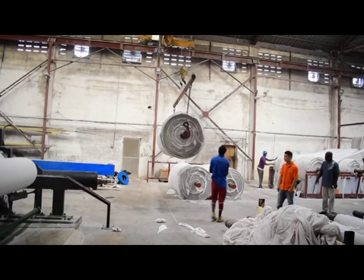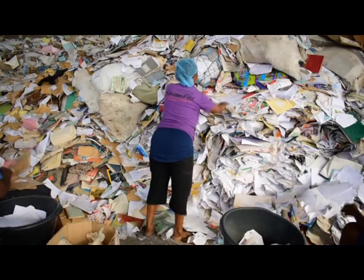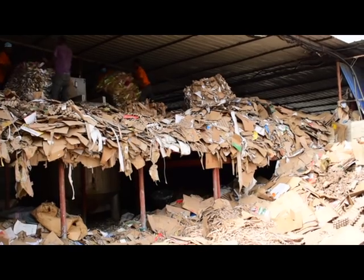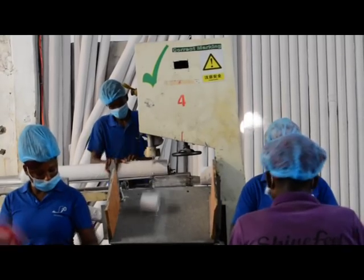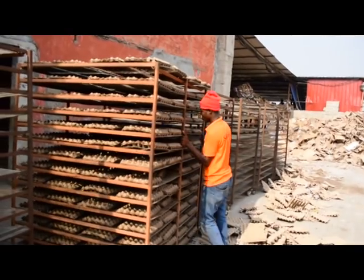Seinfeld Ghana Limited processes waste paper materials here. Agents from across the country collect cardboard waste materials from printing firms and used papers from offices, among others, to come sell to the company. Trucks come in every day to offload the waste papers, which are then transformed into usable products, including tissue paper and egg crates.